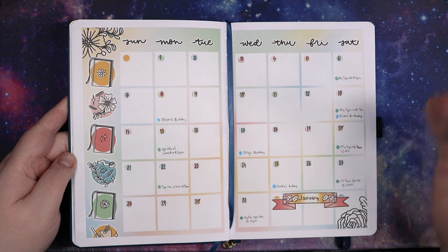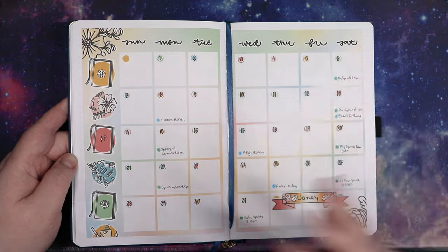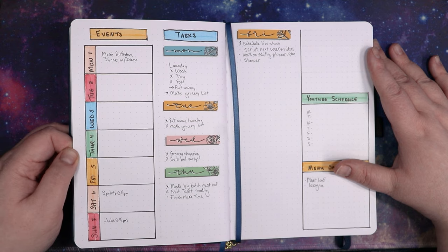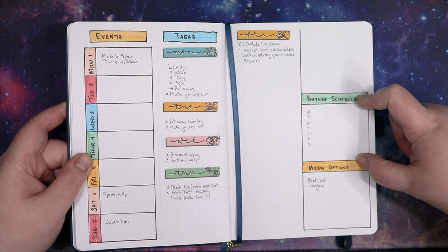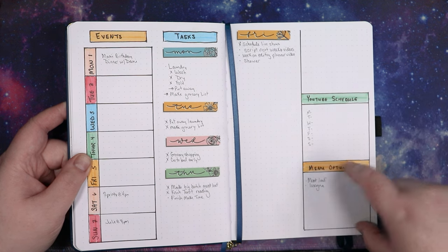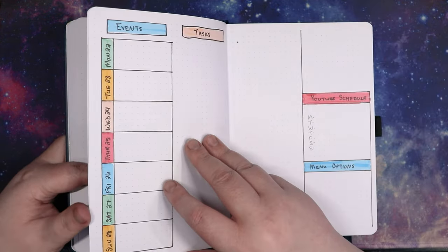The monthly layout is just two giant stickers that were available to me, so I utilized them. I've got sprints and birthdays on here, and I've been sticking with my weekly planner layout — events down one side and then all of my tasks. My YouTube schedule, menu options with things I can make — I like to keep those in there as well. And then the other weeks are set up the same.